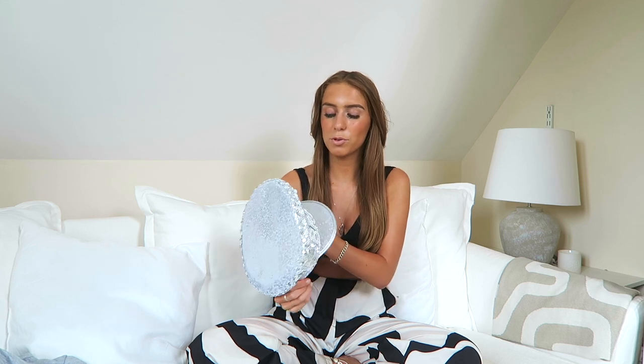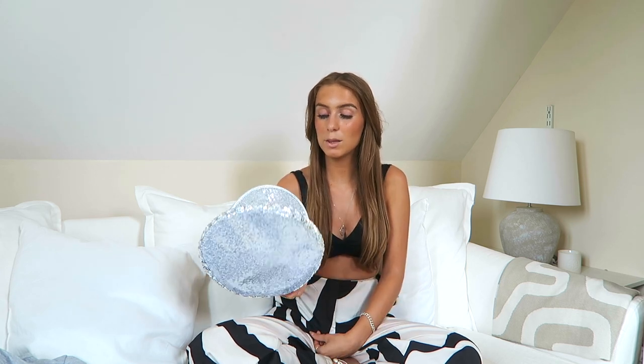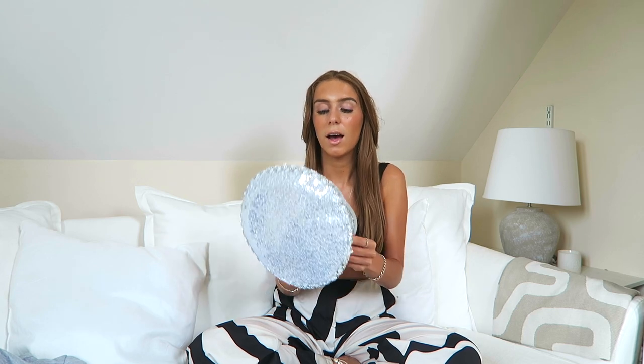Then a few weeks later Boohoo released this bride hat, which is so popular at the moment. At first I really didn't like them — I feel like they are a little bit tacky — but they've sort of grown on me over time. I thought, you know what, I might as well get it now. I can always sell it or give it to someone else. So I got it.